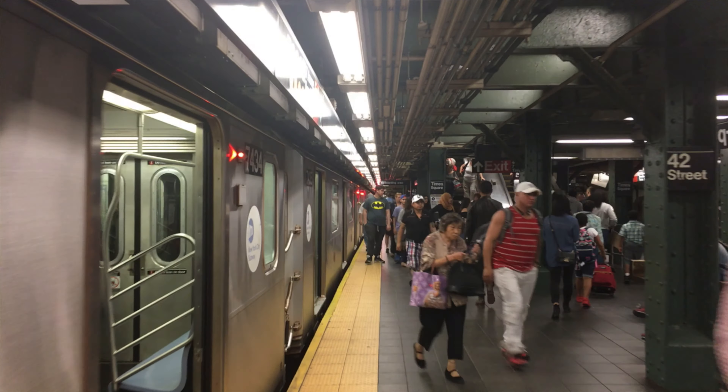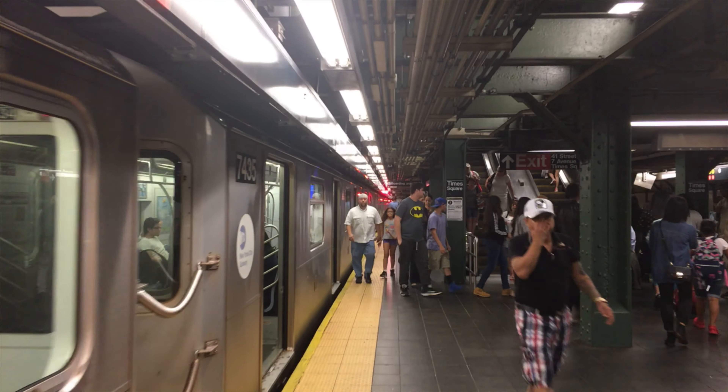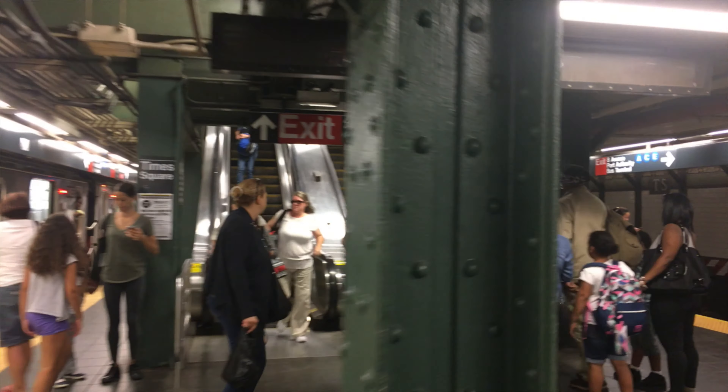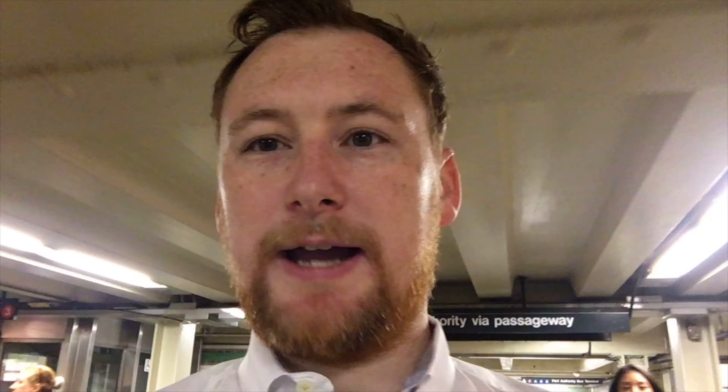We're going to give it a test at 42nd Street, Times Square, in the elevator. Lots of people, lots of movement — active tracking now as well. I really want to give this a thorough run through its paces.